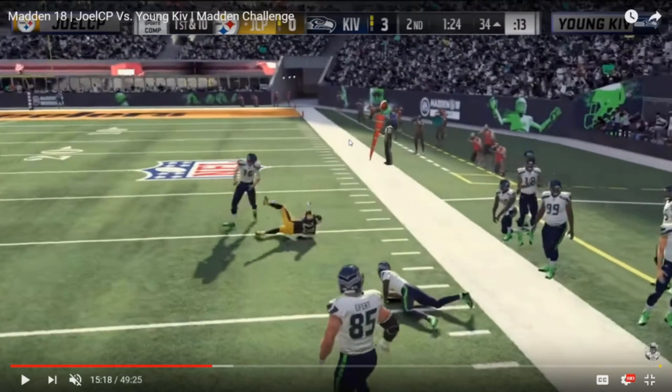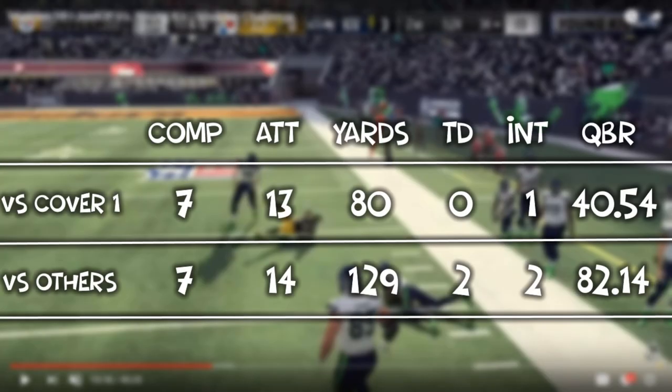Kiv had a tough time adjusting to that cover one. Looking at the stats: against cover one throughout this game Kiv went 7 for 13 for 80 yards and one interception for a 40.54 QBR — by far the worst in the NFL. Against everything else Joel threw at him — mainly DB Fire 2 along with Crossfire — Kiv was 7 for 14, 129 yards, two touchdowns, two interceptions for an 82.14 QBR, more than doubling his QBR. Those two touchdowns both came against DB Fire 2 in the last three to four minutes. Joel called cover one 10 times in the first half against Kiv's passing plays versus only three times in the second half — you have to wonder if sticking with cover one could have changed the outcome. Kiv won 17-13. That's going to be it for this video — hope you guys enjoyed, thanks so much for watching, and until next time take it easy.